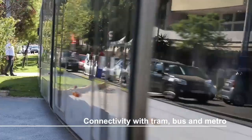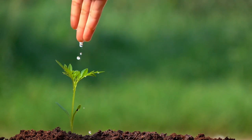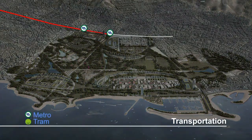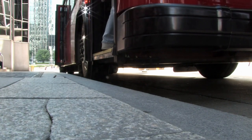One of the key features of the Elinikon project is its focus on sustainability. The development will include a number of environmentally friendly features, such as solar panels, green roofs and rainwater harvesting systems. The project will also include public transportation options, including a new metro station and bus rapid transit lines, to help reduce the number of cars on the road.